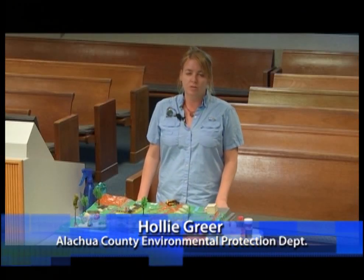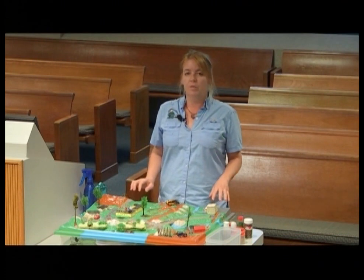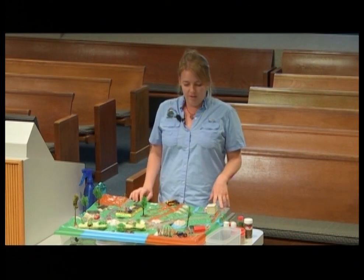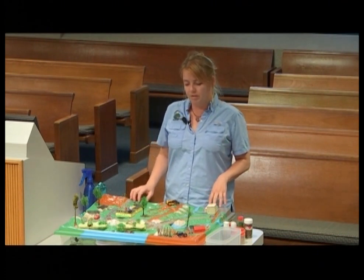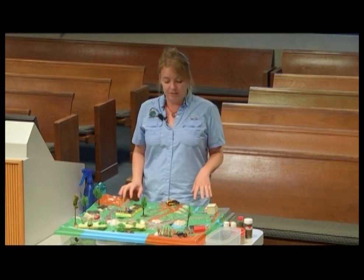Hi, I'm Holly Greer with the Alachua County Environmental Protection Department to demonstrate the use of our wetlands enviroscape model. We use the enviroscape model to talk about wetlands, their importance in the community, and the many benefits they provide.